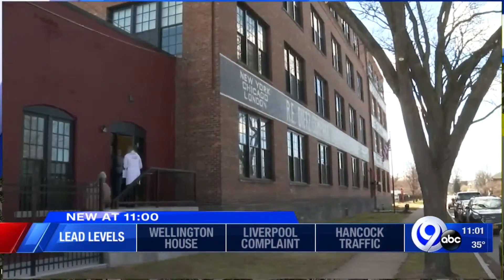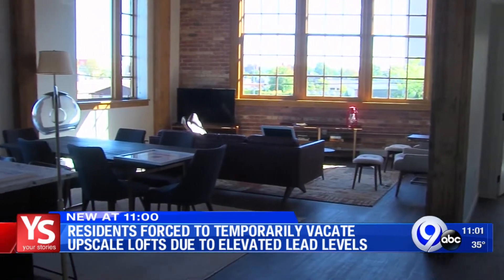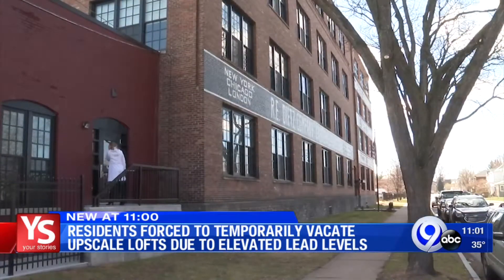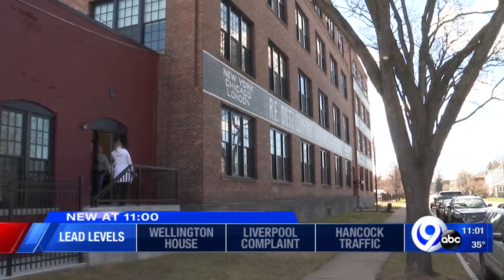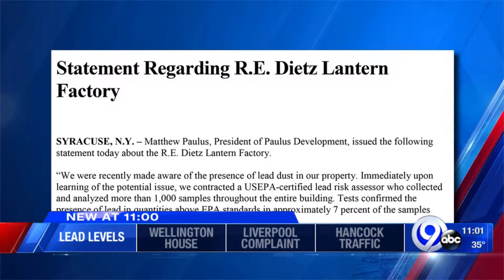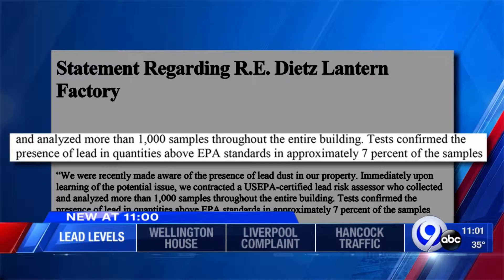Is there anybody here that we could speak with? No, not at this moment. From lanterns to lofts and now traces of lead. I went to the management office to see what the Dietz Lantern factory is doing to address the issue. A spokesperson with the company tells me they were recently made aware of lead-containing dust on the property, likely caused by sandblasting ceilings, beams, and brick years prior to renovating the building. And after collecting 1,000 samples, tests confirmed 7% had lead quantities higher than EPA standards.